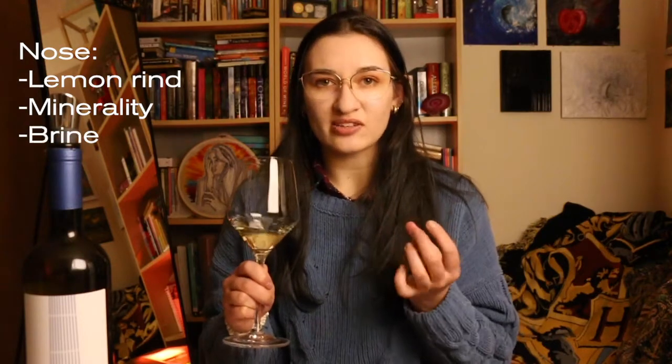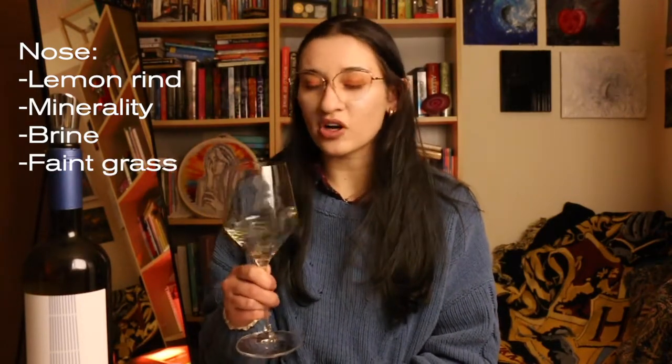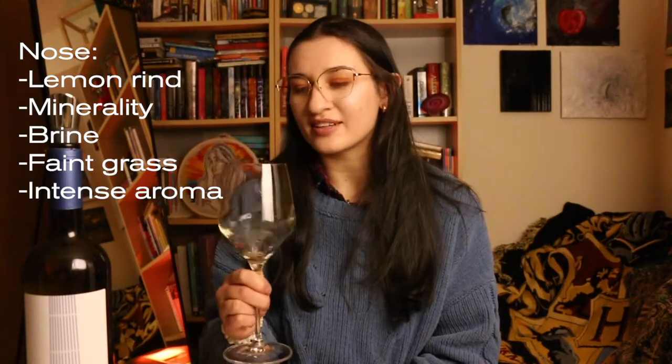Step number two when we are evaluating a wine is we smell it. The aroma profile of Assyrtiko can vary greatly depending on where the grapes were grown and how the winemaker chose to express the grape. It looks really pale, so I'm probably expecting something much drier, minerally, and citrus-forward. And indeed — that smells good. I'm definitely getting lemon, strong lemon rind. I'm really getting that minerality in the form of a kind of briny salt — like the salt you smell from the ocean with a bit of brine to it. A very faint grassiness, but it's much stronger in the citrus and mineral notes. And even though this is a really pale wine, the aroma is actually really intense, which is kind of cool.